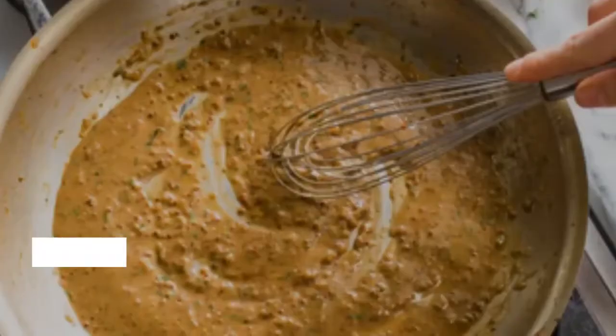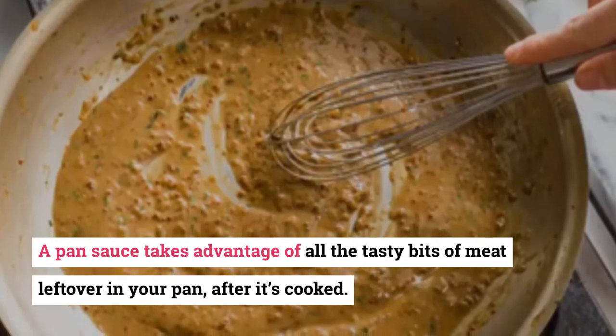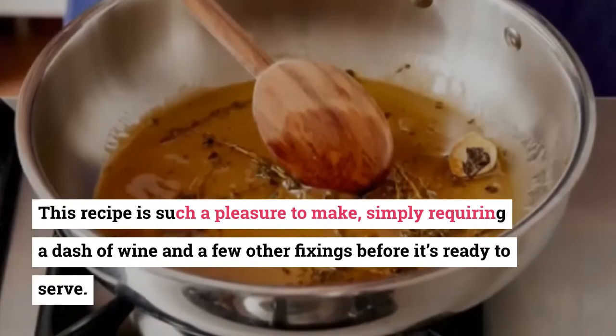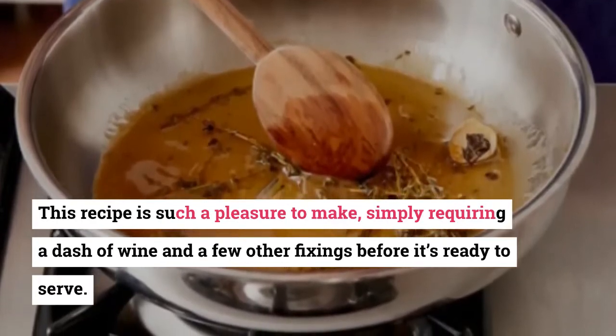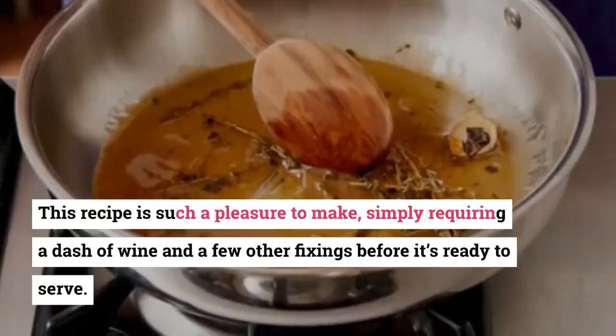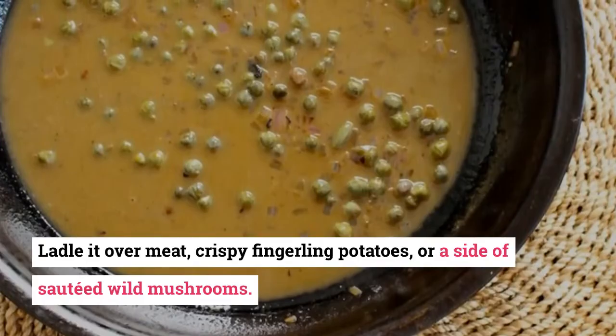17. Pan Sauce. A pan sauce takes advantage of all the tasty bits of meat left over in your pan after it's cooked. This recipe is such a pleasure to make, simply requiring a dash of wine and a few other fixings before it's ready to serve. Ladle it over meat, crispy fingerling potatoes, or a side of sautéed wild mushrooms.